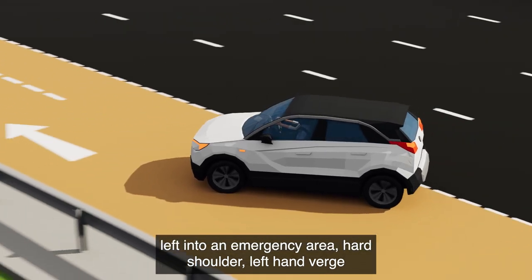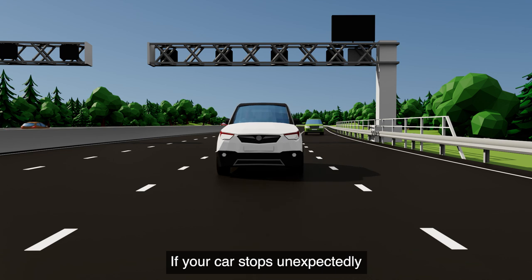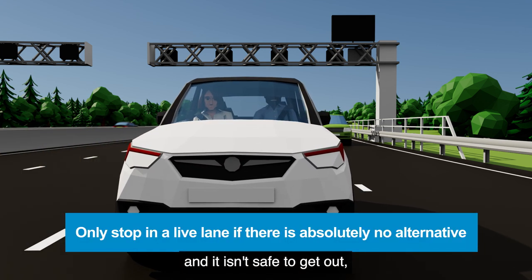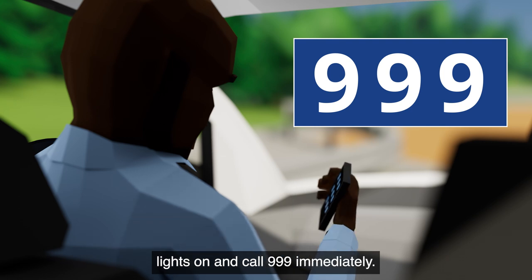If your car stops unexpectedly and it isn't safe to get out, keep your seat belt and hazard lights on and call 999 immediately.